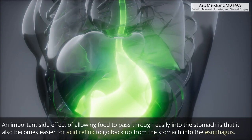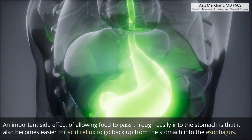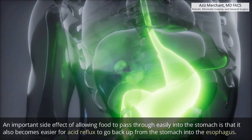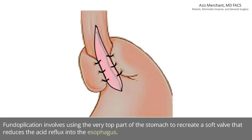An important side effect of allowing food to pass through easily into the stomach is that it also becomes easier for acid reflux to go back up from the stomach into the esophagus. A laparoscopic Heller myotomy is therefore usually accompanied by a procedure known as a fundoplication, which helps to reduce the acid reflux back up into the esophagus. Fundoplication involves using the very top part of the stomach to recreate a soft valve that reduces acid reflux into the esophagus.